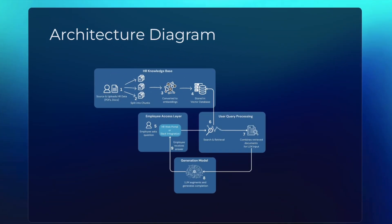In terms of architecture, behind the scenes, the HR manager uploads the documentation as shown earlier. The system automatically splits the documentation into chunks and saves it in a vector database for faster data retrieval. Then, when the employee asks a question from one of the portals, the system searches against those data chunks.